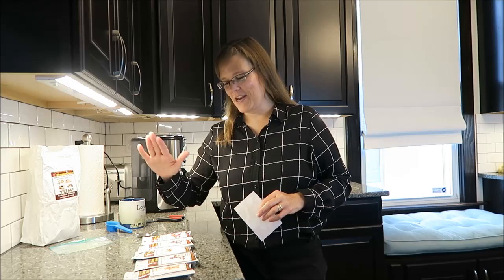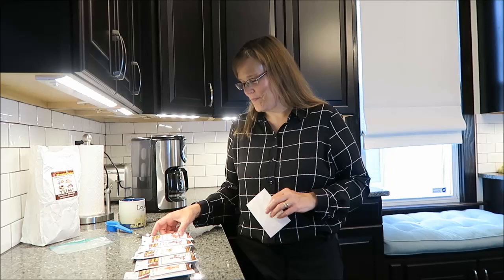In this video, I'm going to be trying five different types of flavored coffee. These were sent to me from Scarlett in Wisconsin. Thank you very, very much, Scarlett.